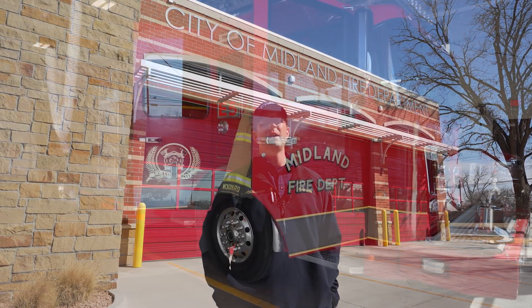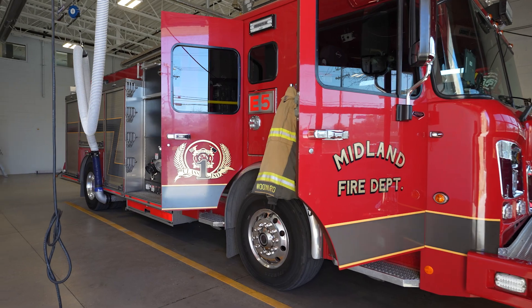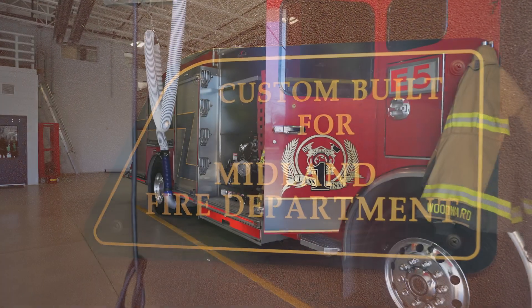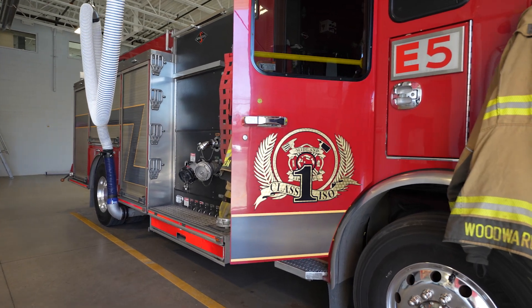There's three guys that are manned here at all times. This fire truck is actually the 2017 Spartan and it's about five years old.